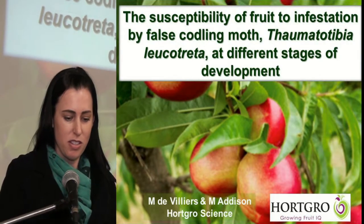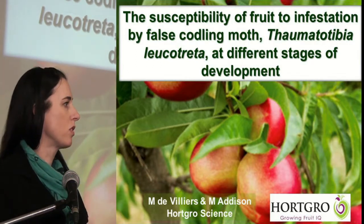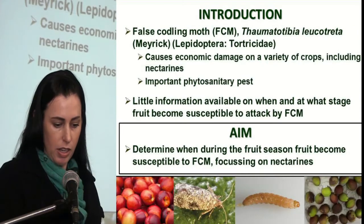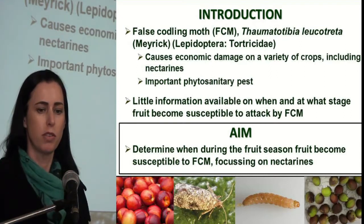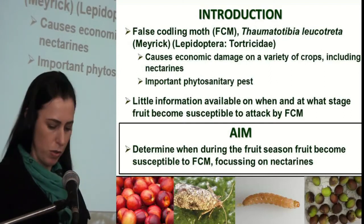Good morning. This talk is about the susceptibility of fruit to infestation by false codling moth (FCM) at different stages of development. FCM is an important pest causing economic damage to a variety of crops, including nectarines, which will be the focus of the talk today. It is also important from a phytosanitary point of view.